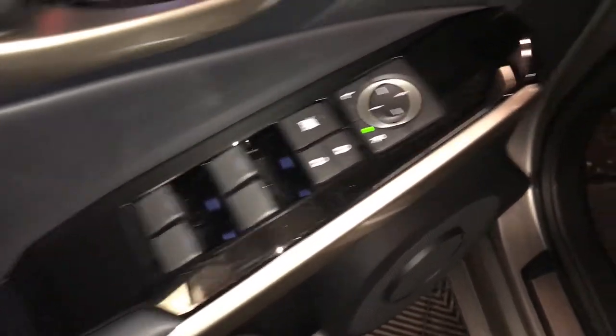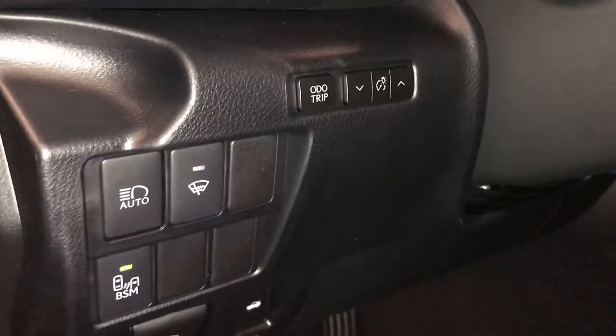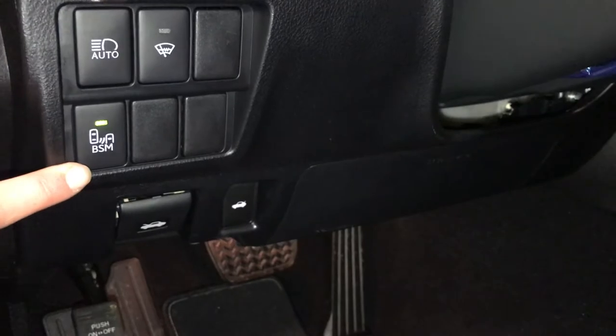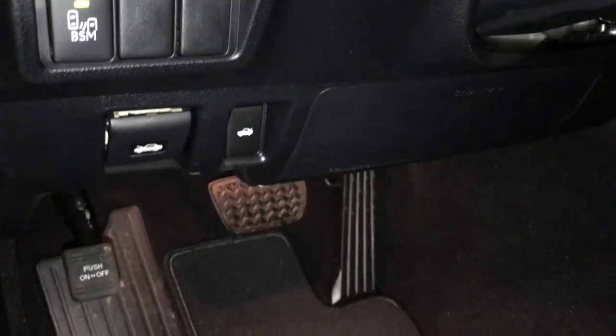Powered windows, locks, and side mirrors. Controls for your odometer trip, dashboard lighting, automatic high-beam feature, windshield defroster, blind spot monitoring, and rear cross-traffic alerts. Hood and trunk release.